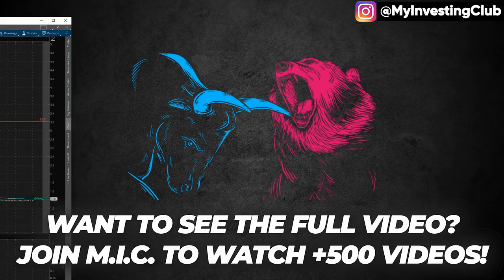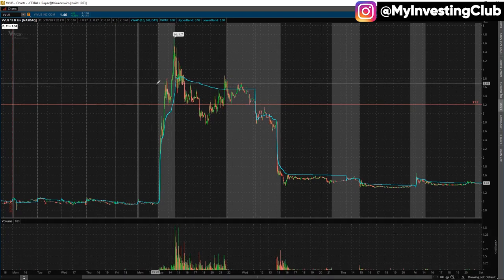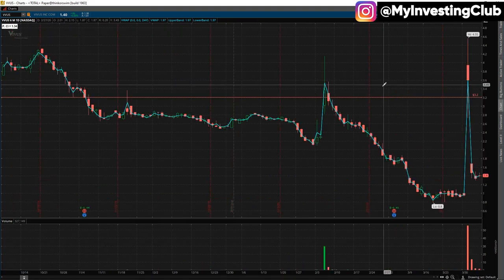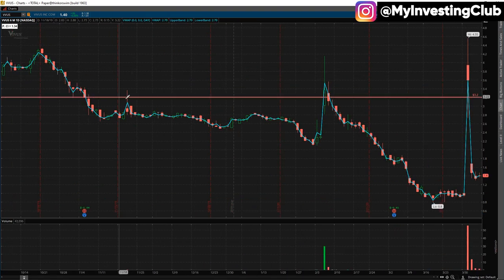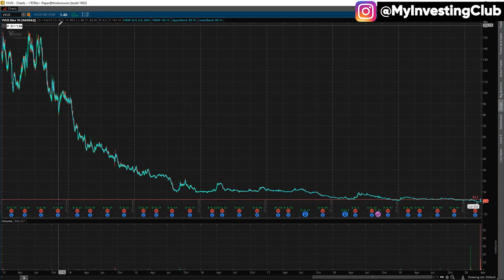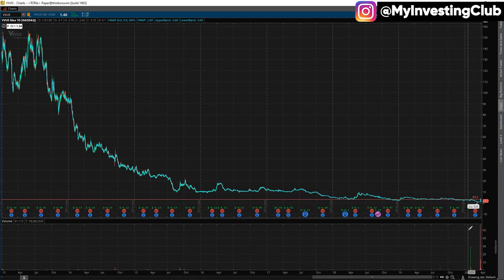I'm going to pull up the chart here. I have here the example, the best I could think of, which is VVUS. As you can see, the daily chart here — this is pretty beaten down and you can see the volume here when it spikes, dies off right away.